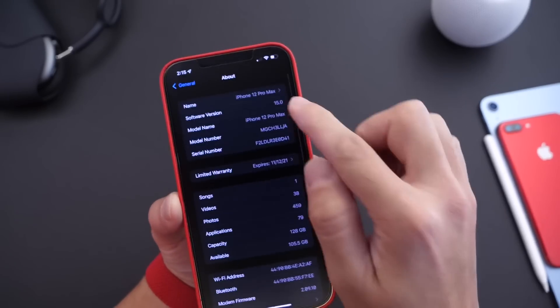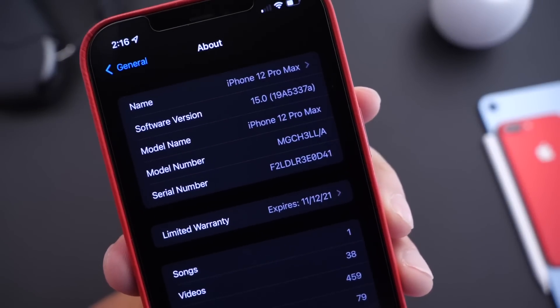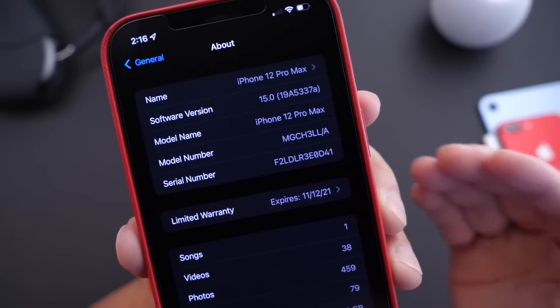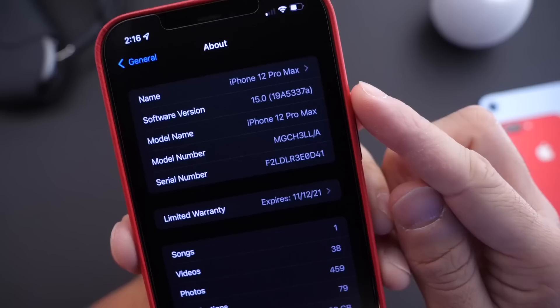So let's go ahead and take a look at some of the latest new features and changes within the software. There's a clear indication that this software is almost ready, so an RC could be releasing here soon. You can see there that the build number ends with the letter A — that's a clear indication the software is almost ready to be released to the general public. The build number is 19A5337A.